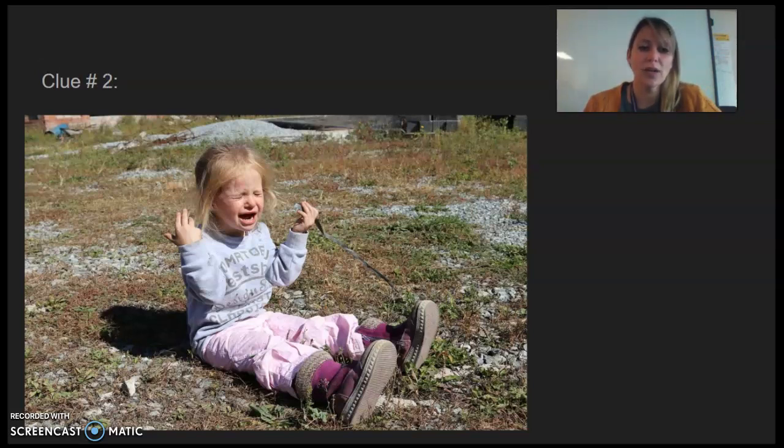Next, clue number two — I want you to look at her hands. Is she holding anything? You have to look, because if you look right here, it looks like she's holding something. What do you think she could have been holding?